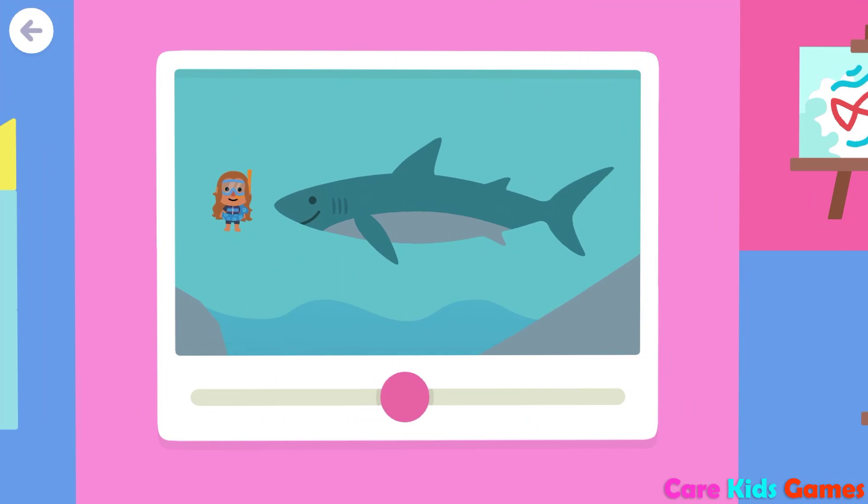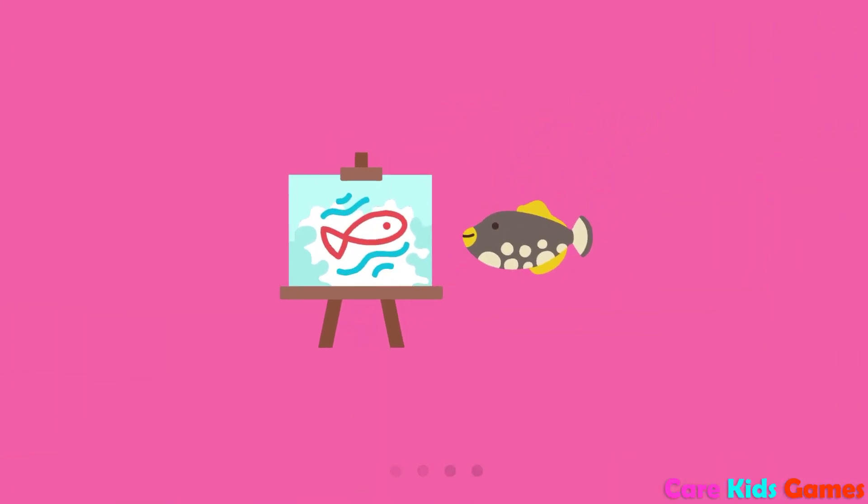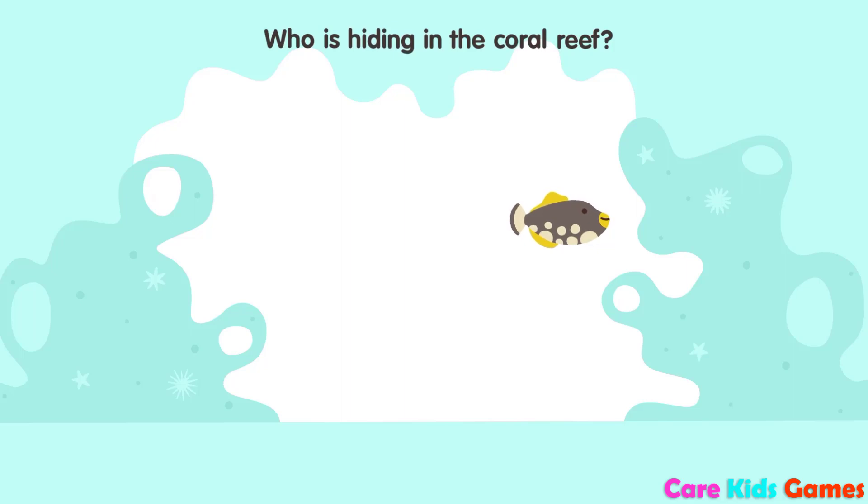Smaller. Bigger. Bigger. Bigger. Bigger.